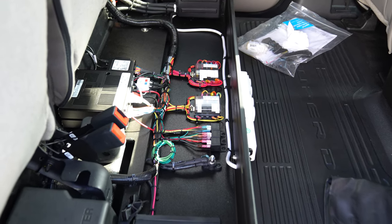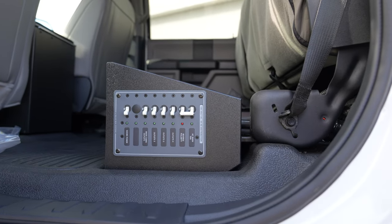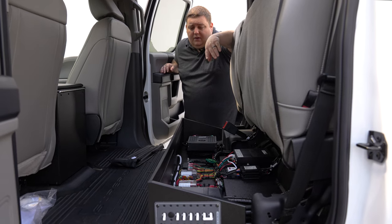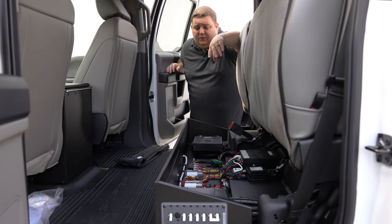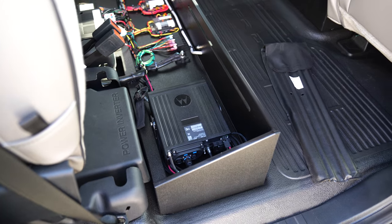We have one of our electronics compartments installed. You can see that we modified the driver's side to have the 110-power distribution for the outlets inside the vehicle. We have our 12-volt power distribution with our Blueprint 500 system along with their radio chassis.